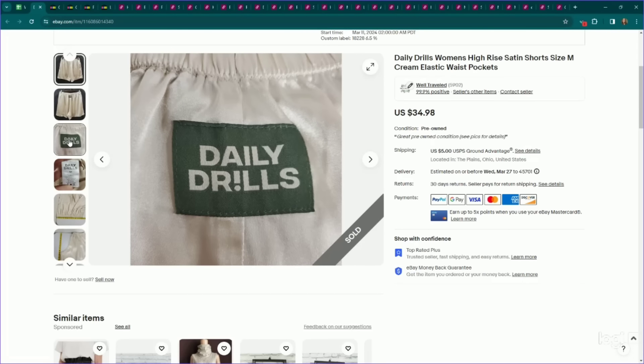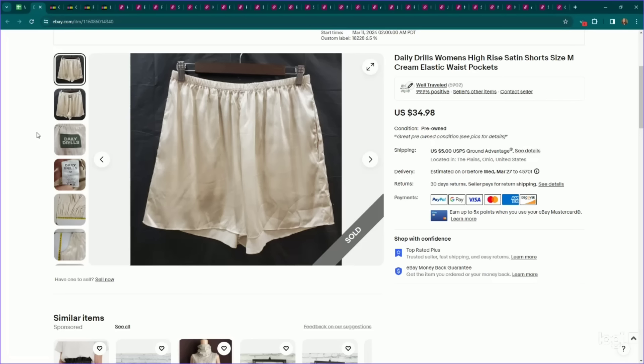Here's another pair of Daily Drill shorts — these ones are pre-owned, kind of a satin high-rise. I listed these for $35, they sold on an offer to watcher for $30, and they sold the day after being listed.